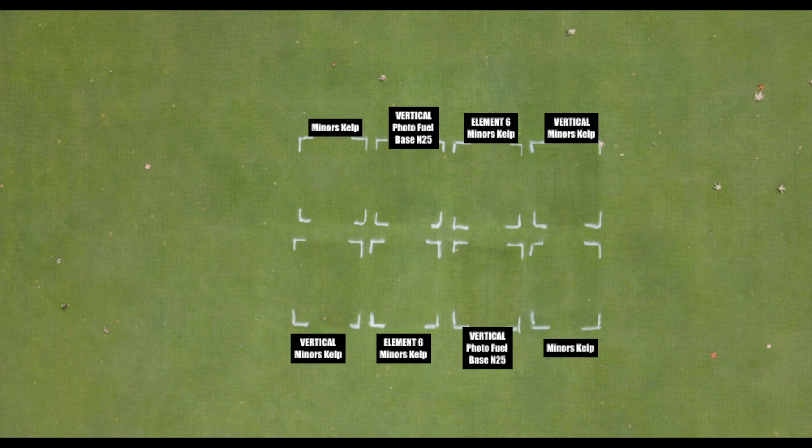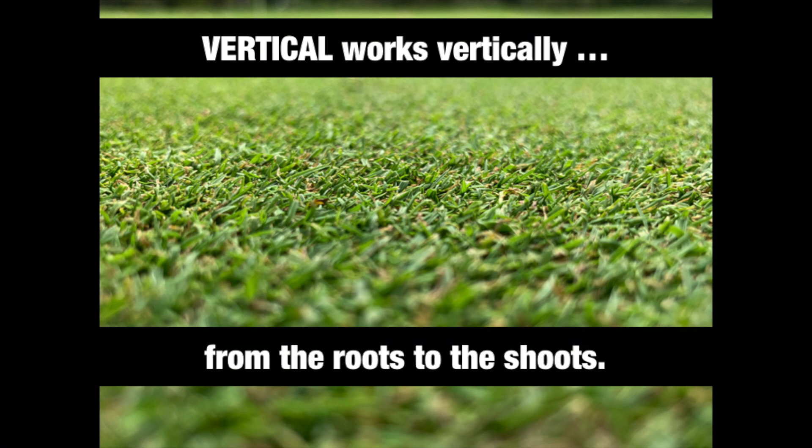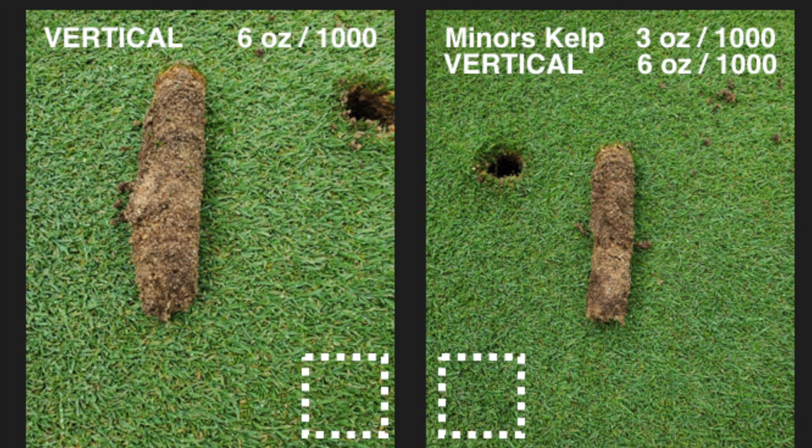Part of the quick color response we see from Vertical comes from how successful Vertical is at driving nutrients into plant tissue for enhanced chlorophyll production. More chlorophyll means better color, better photosynthesis, and more plant energy. Above ground, Vertical works to build plant health by supplying key components needed for fighting stress.